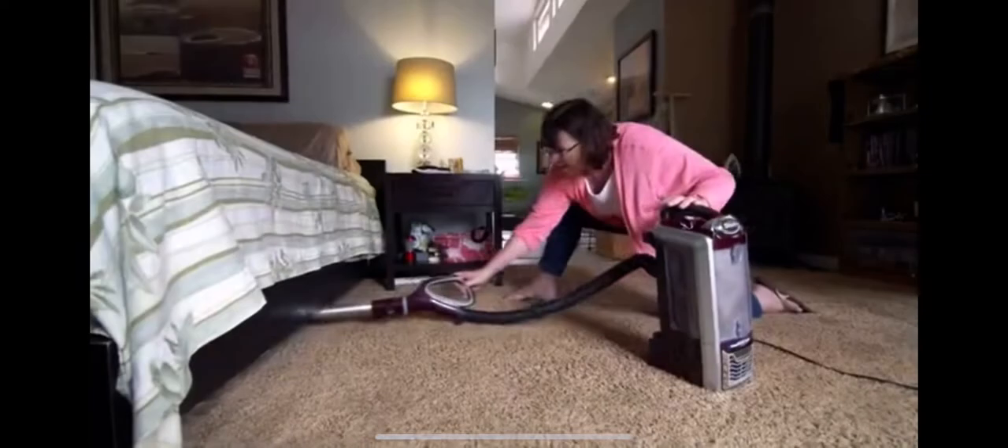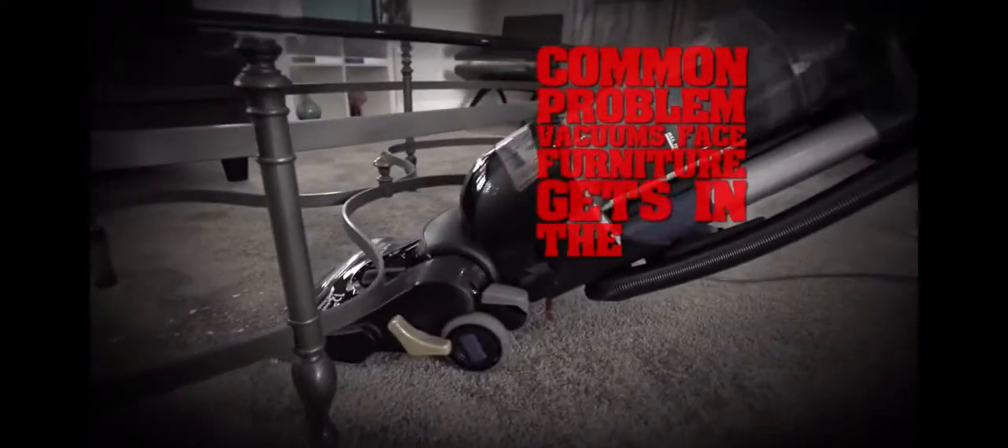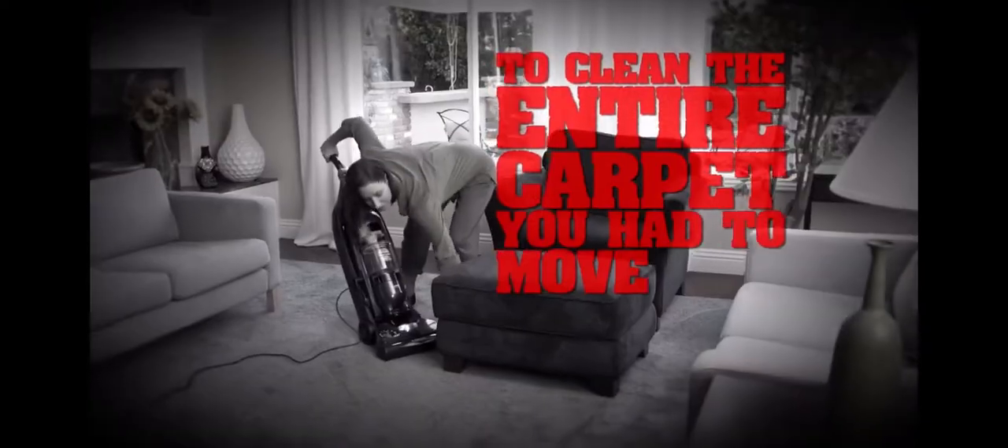Why do people love their Shark Rotator? Because Shark has solved the problem many vacuums face: furniture gets in the way. To get carpets truly clean, you have to move the furniture.